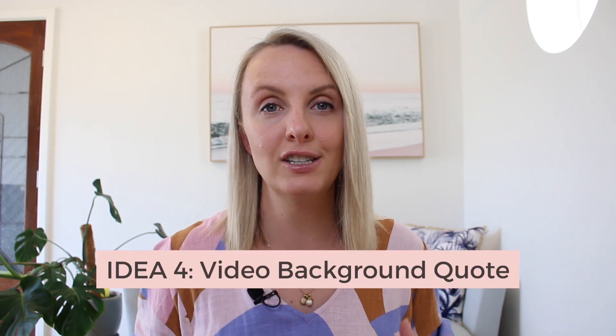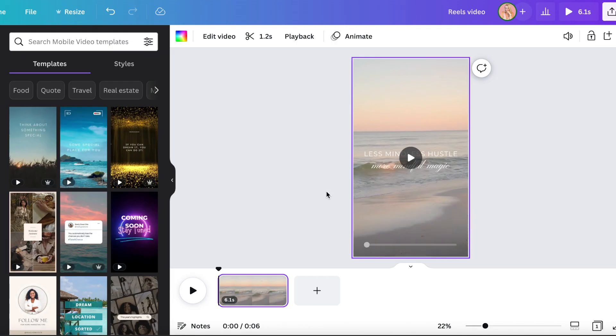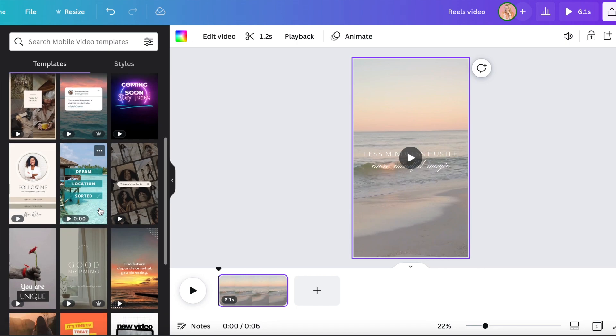Number four is to still leverage the idea of sharing a quote, but have a moving background. This could literally be some B-roll you've filmed of a landscape or something in your house, or it could be some stock footage. I use Canva to find stock footage for reels for this purpose.